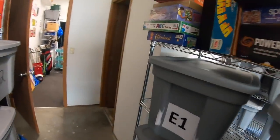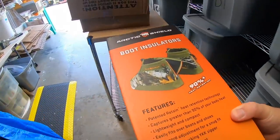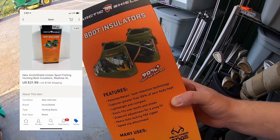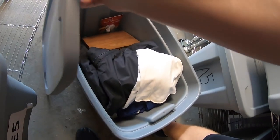Sold some hunting boot insulators — these are from a bulk buy I did probably three months ago. I think I have about five bucks into them. They sold for $21.99 plus shipping. Also sold a vintage t-shirt — seem to be selling a lot of vintage t-shirts lately.